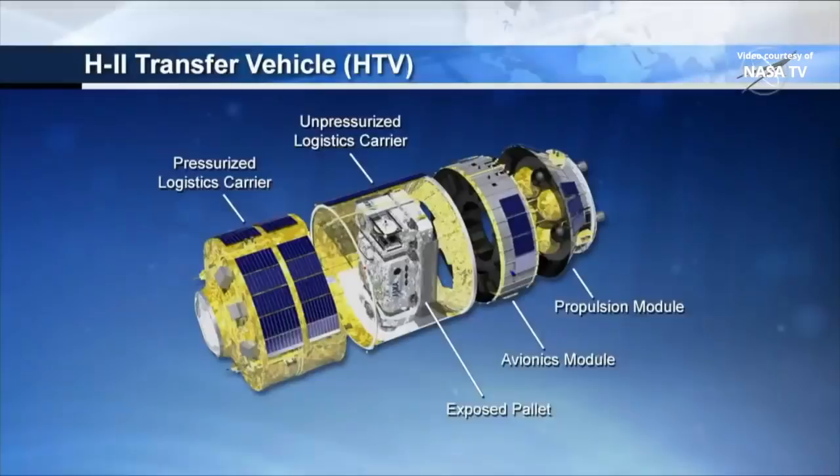You can see the exploded view of the HTV here. Inside the pressurized logistics carrier is about over 5,000 pounds of cargo. And in the unpressurized segment is just over 3,000 pounds of lithium-ion batteries and associated adapter plates — that'll be part of a series of upgrades.